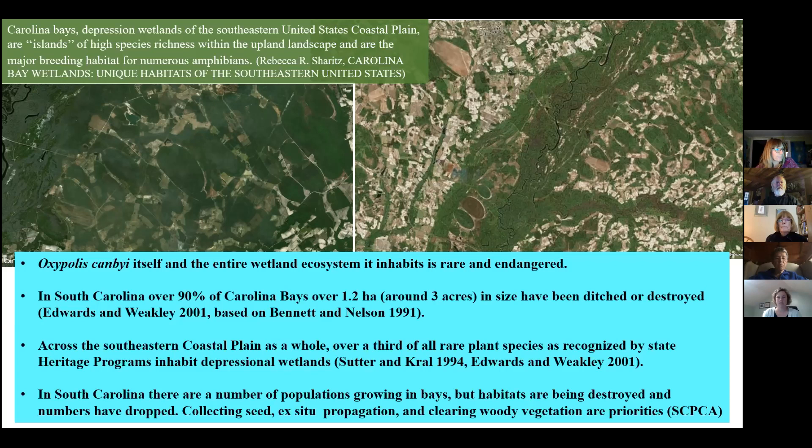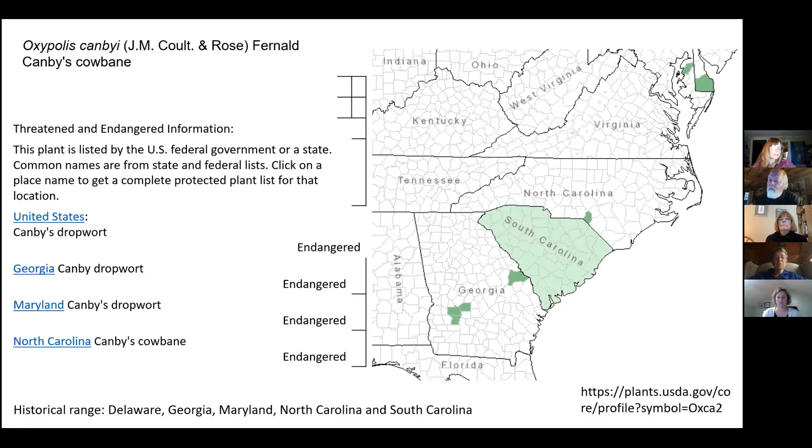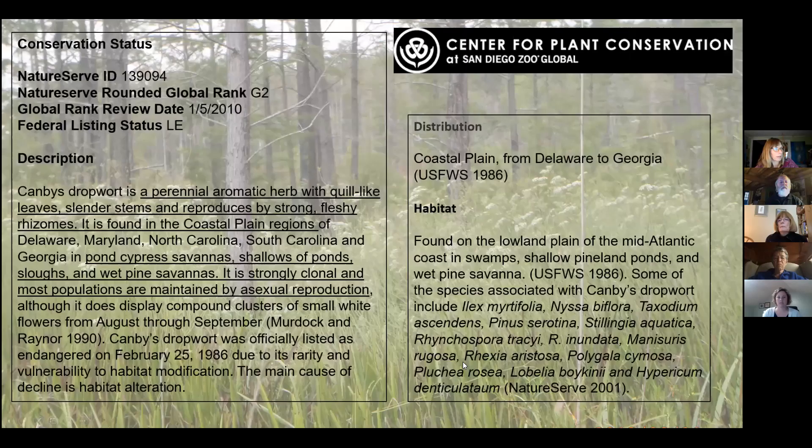Some of the goals of this plant conservation alliance are collecting seed, propagating, and restoring these habitats for Canby's dropwort. This is a map from the USDA plants database showing that Canby's dropwort is endangered in several other states in its range from New Jersey down to Florida. It's a perennial aromatic herb with quill-like leaves and slender stems, reproducing by strong fleshy rhizomes found in the coastal plain.